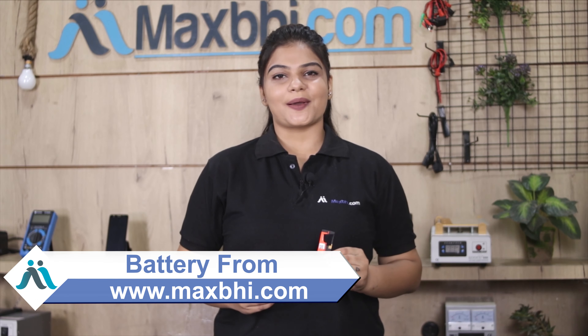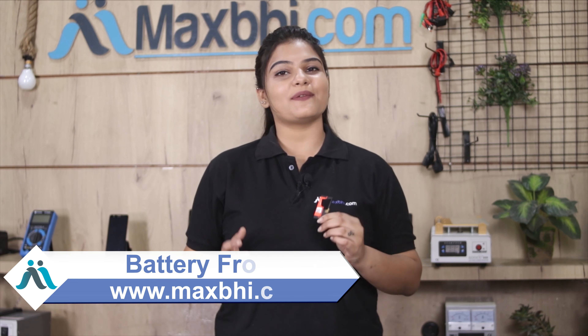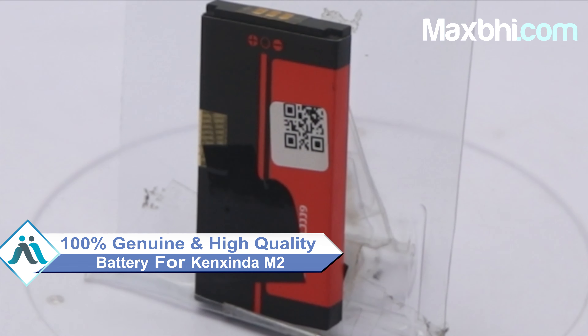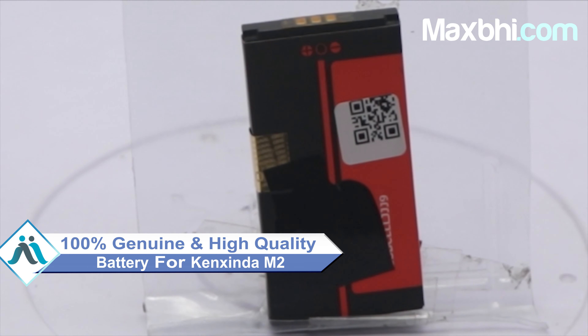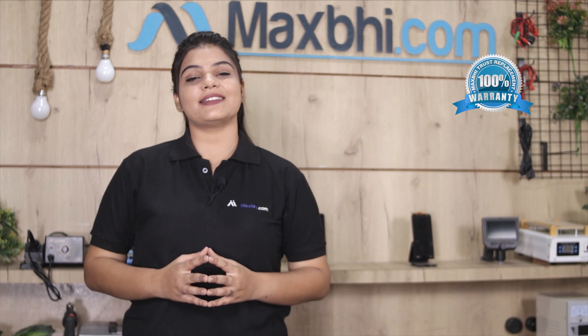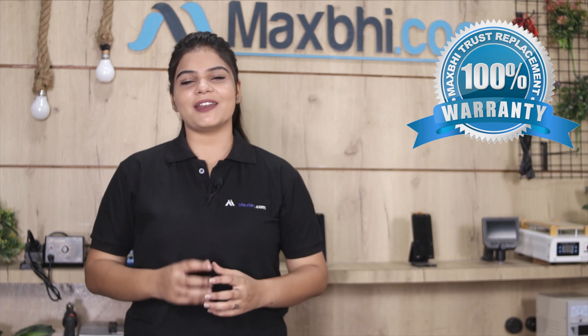Yes friends, you can buy the Canzinda M2 battery from our website Maxp.com. This battery is a 100% genuine quality product which works similar to your original battery with a perfect fit for your Canzinda M2. Each battery is checked by our quality team, and after quality is assured, the battery will be sent to you. Also, the Canzinda M2 battery from Maxp.com comes with a warranty, ensuring you won't have any problem after purchase.